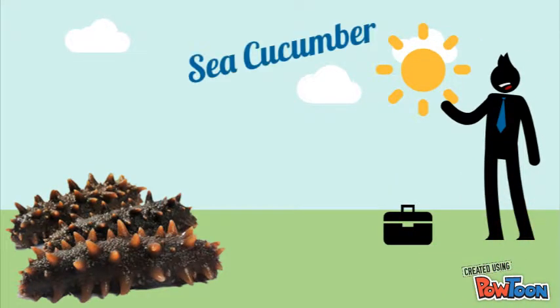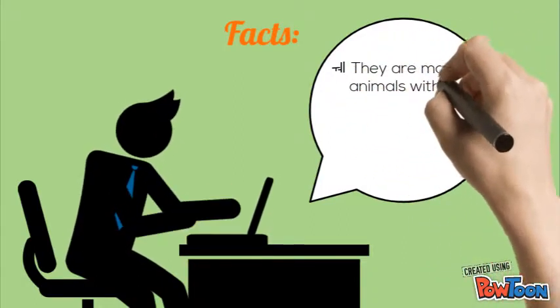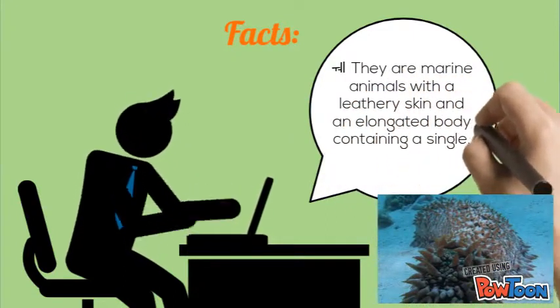Now, let's proceed to the sea cucumber. It is an echinoderm from the class Holothuroidea. They are marine animals with a leathery skin and an elongated body containing a single branched gonad.